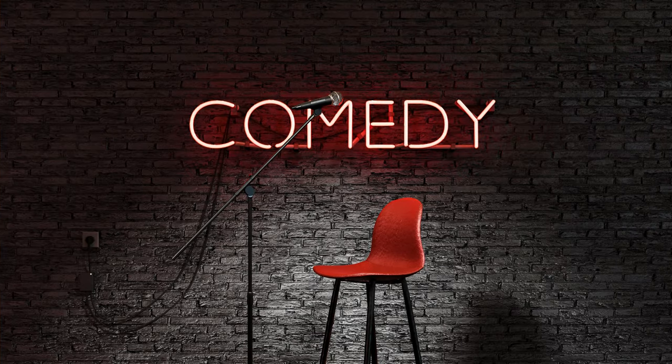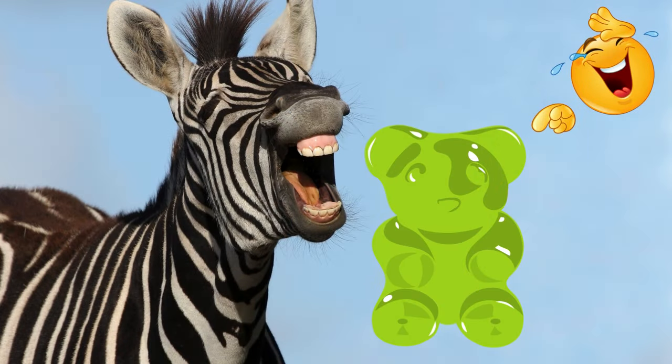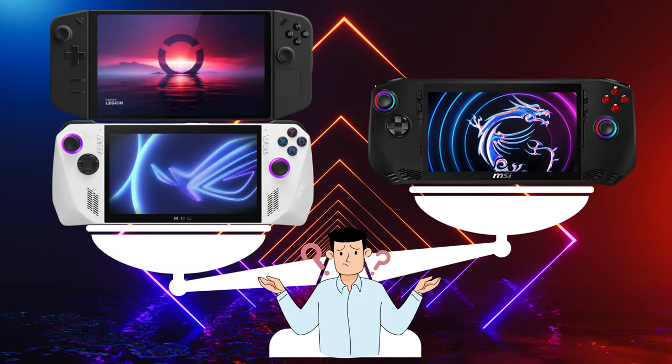Let's take a break before we carry on. What do you call a bear with no teeth? A gummy bear of course! But on to the other question I said I would discuss earlier, which is whether or not I think it is worth buying the Claw, with its Intel-based processor, over a handheld with an AMD processor.